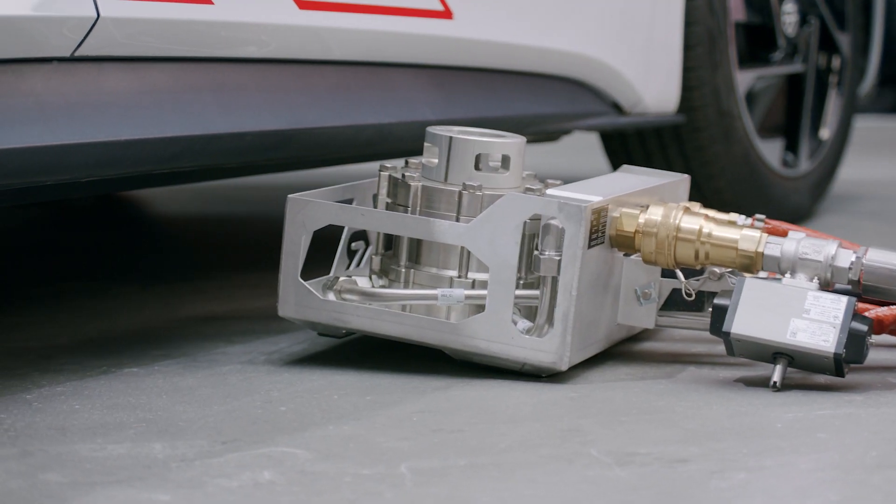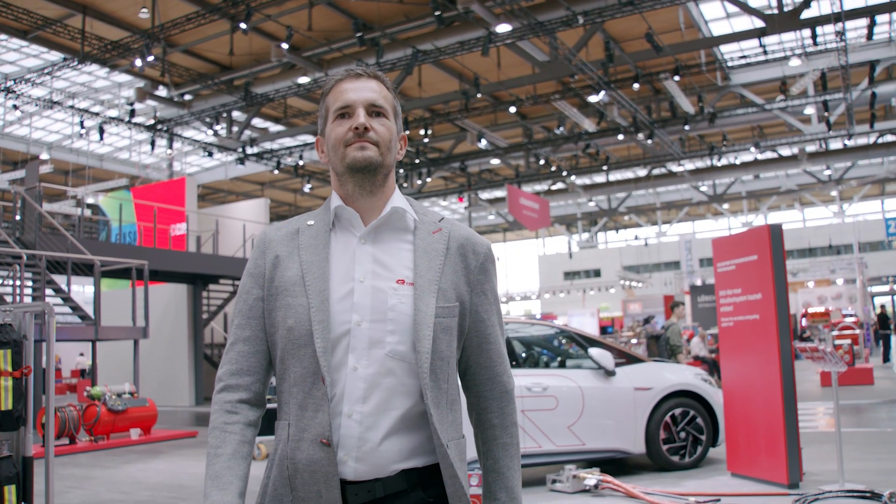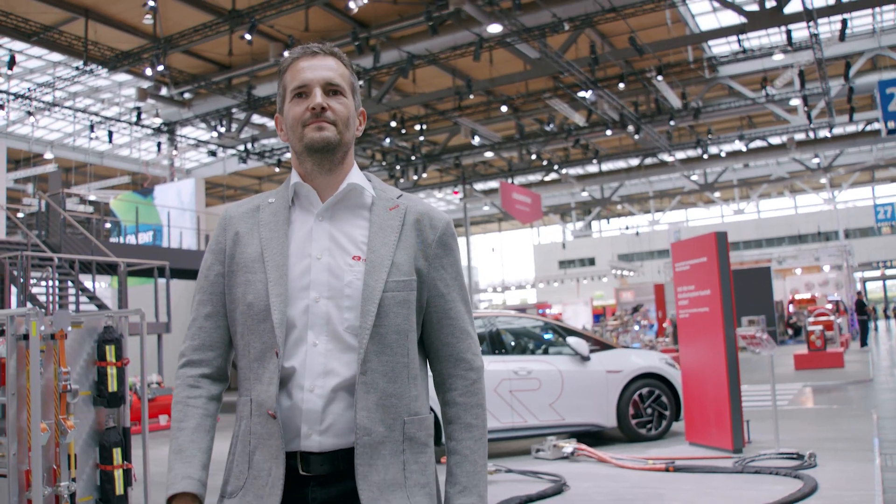Approximately 30 liters of water per minute flood the battery through the piercing tip and cool it until the reaction of the cells in the battery has stopped. This can take between 10 and 60 minutes. The vehicle can then be transported from the scene and parked safely. If necessary, the system can remain in the vehicle so that it is possible to quickly refill the battery casing with cooling water at the parking site.